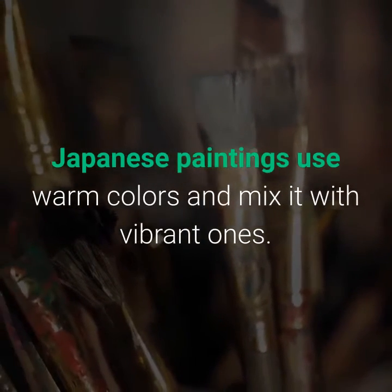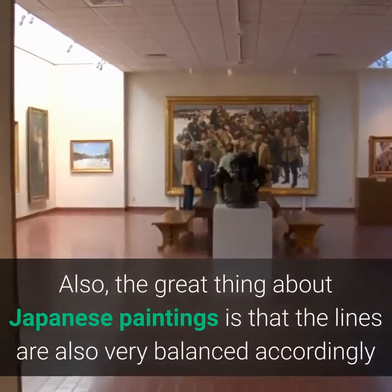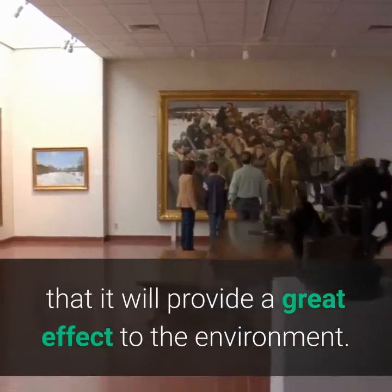Japanese paintings use warm colors and mix them with vibrant ones. Also, the lines in Japanese paintings are very balanced, providing a great effect to the environment.